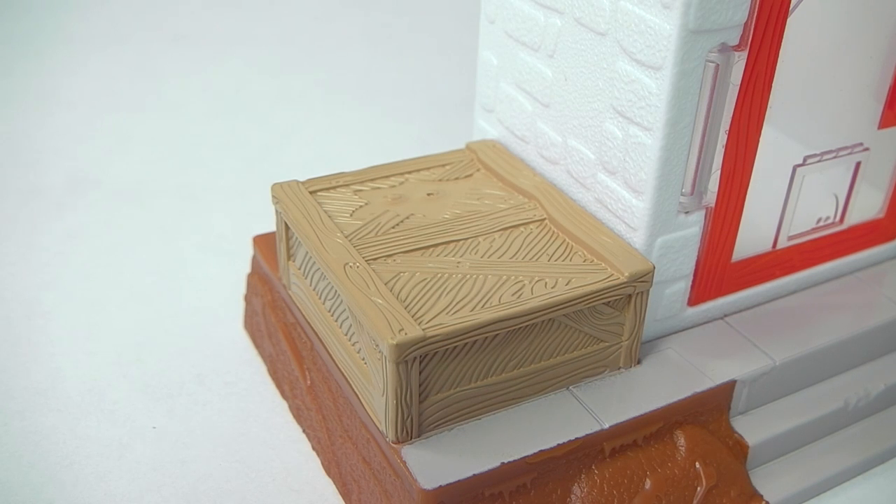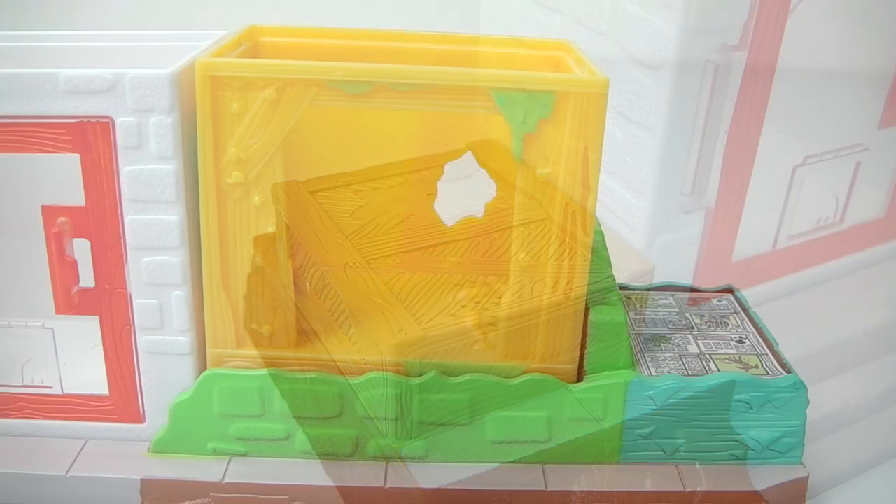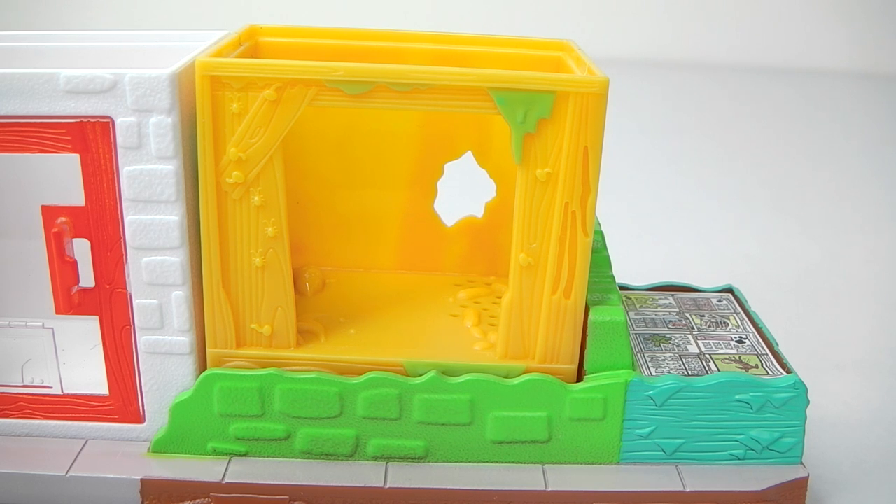To the left of the entrance we have a brown crate. To the right of the shop we have our first removable home and this is for our monkey — it's done in yellow and it has green slime down the sides, and they just lift out.